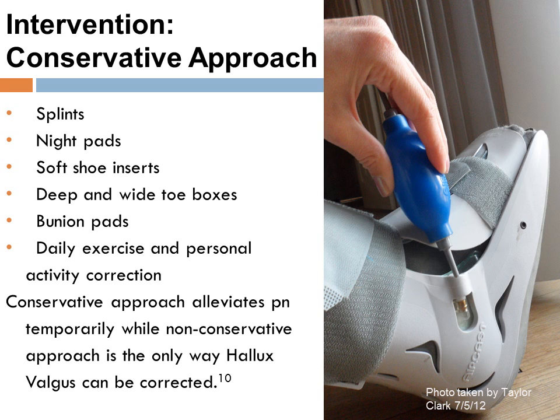Here is the conservative approach to hallux valgus. Night pads, bunion pads, and daily exercise are all used. The conservative approach alleviates pain as palliative care; however, the non-conservative surgical approach is the only way the condition can be corrected.